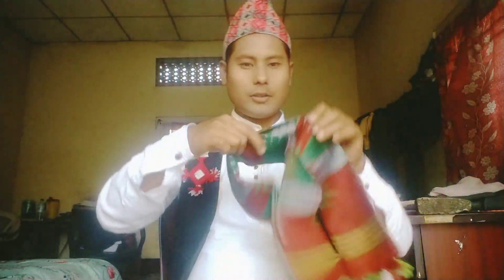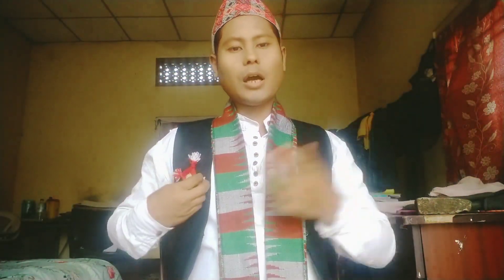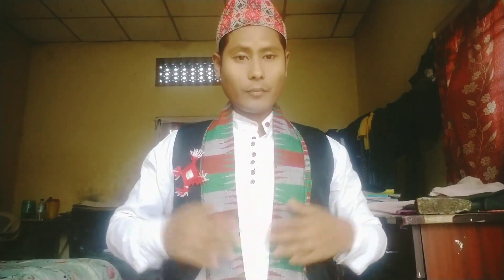Guys, there is one more outfit of this kind which I'd love to show you by wearing. Just give me a second. This one is a different floor design and this floor belongs from the Pradhan community — I don't know exactly, but I have heard that this floor is of the Pradhan community. I'm wearing this now. Let me set up and show you guys how I'm looking.